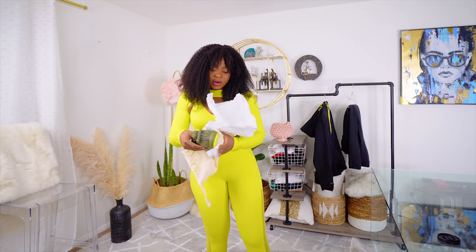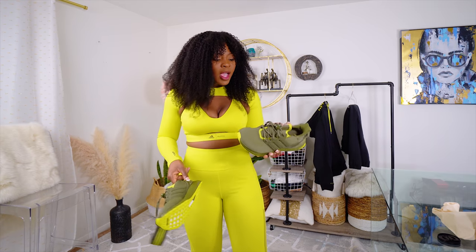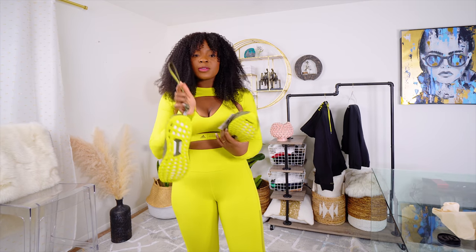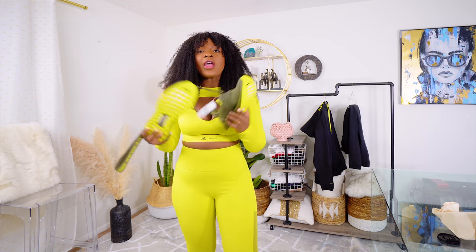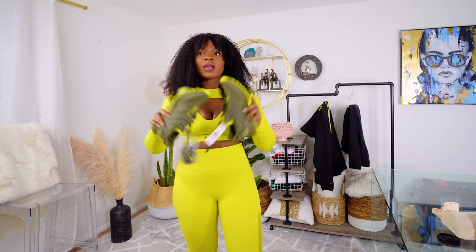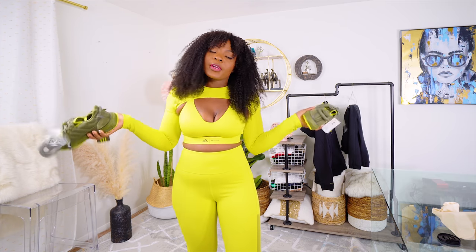Maybe the Superboost from Adidas — I'm not sure. Everything you see in this haul is in size medium. I got the shoes in my US size 9 for women. It comes with this extra piece, which is super cool. I just don't know what to use it for after you remove it. I feel like this color is really, really trendy right now — you see this color everywhere, even at Zara.